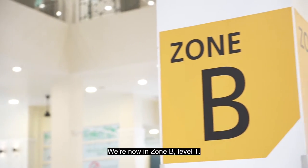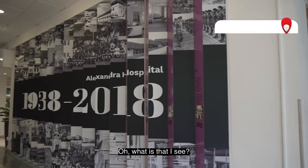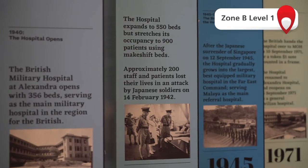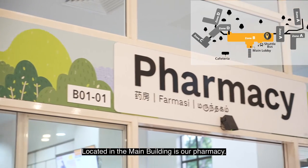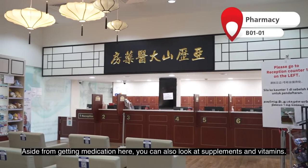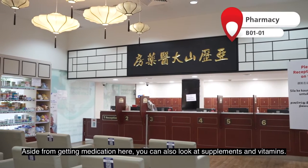We're now in Zone B Level 1. Oh, what is that I see? It's a history wall of our hospital. Located in the main building is our pharmacy. Aside from getting medication here, you can also look at supplements and vitamins.